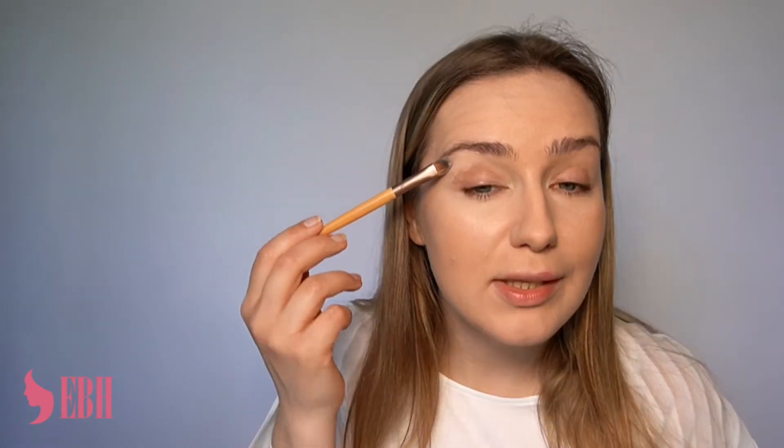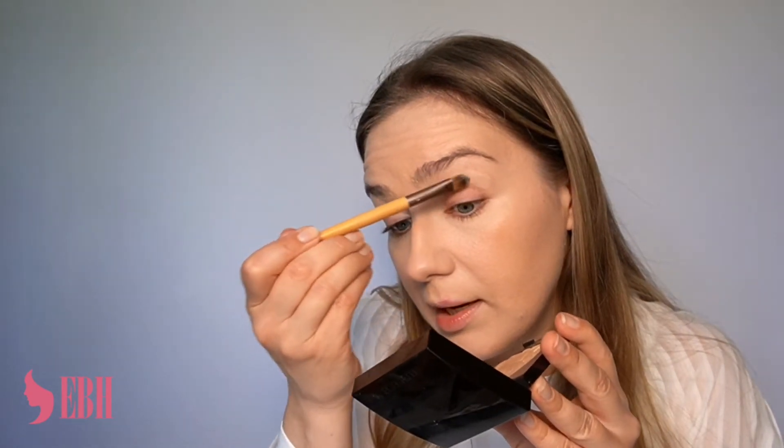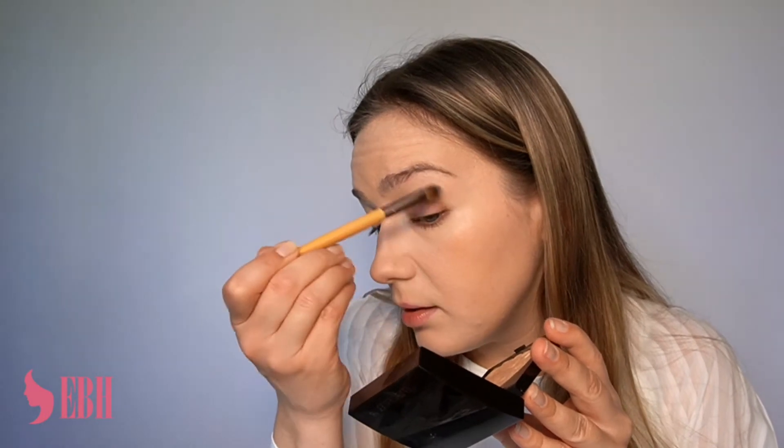Normally the eyelid is not an area for concealer, but I only use a very small, tiny amount — and it's not really on the eyelid, it's more on the brow bone. I use this just because of my really strong veins in this area. I don't want them to interfere with my eyeshadow, so I use just a bit of concealer to slightly cover that. I'm happy with the coverage I've got now.